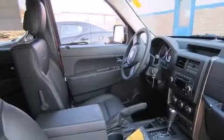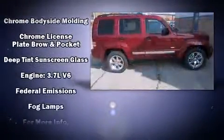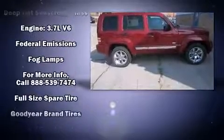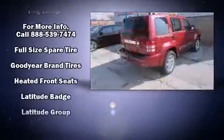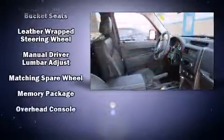Jeep also prioritized safety and security with features such as dual front-impact airbags with occupant-sensing airbag, head curtain airbags, traction control, brake assist, anti-whiplash front head restraints, a security system, and four-wheel disc brakes with ABS.